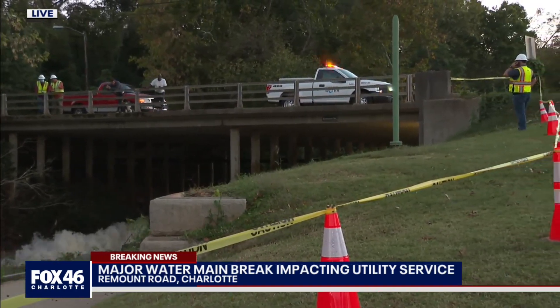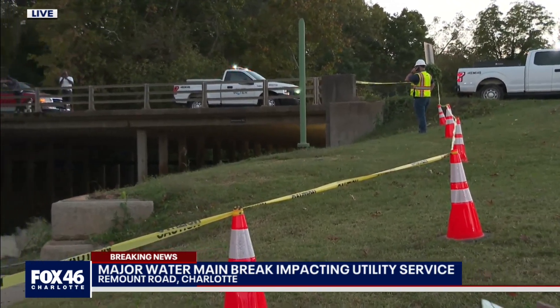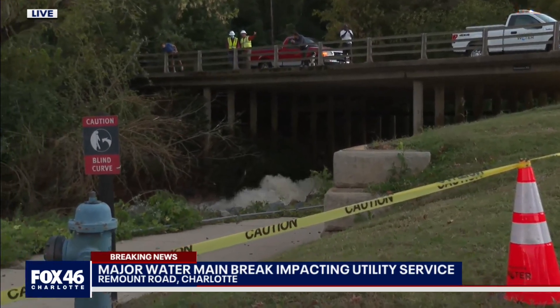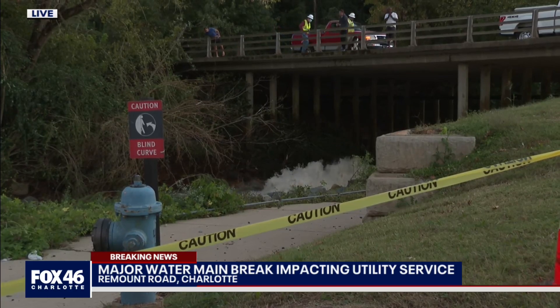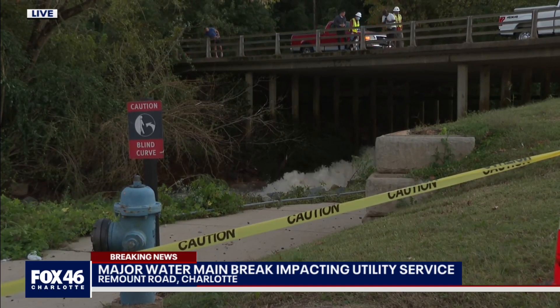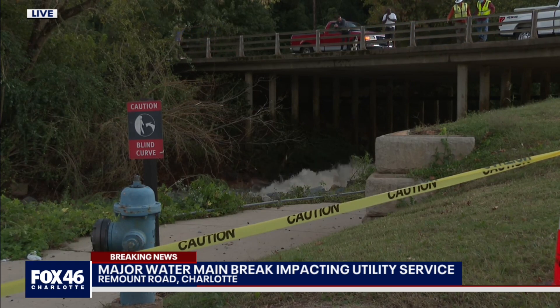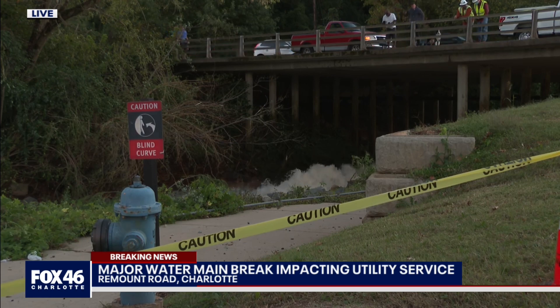There have been people coming by the scene. A couple of guys I talked to before we went live said they work over at the Beef and Bottle steakhouse, and Beef and Bottle has now closed down because they have no water. There are reports on social media with pictures showing that when this water main break first happened, it looked like a geyser shooting up over Remount Road, and a lot of people have been coming down to take a look.